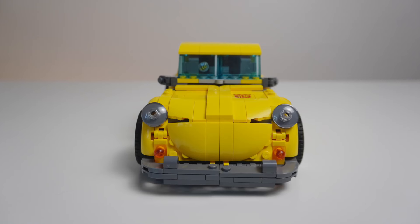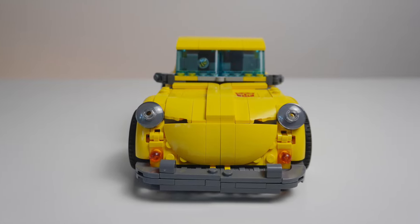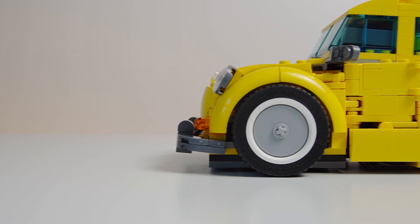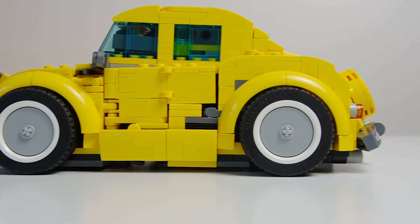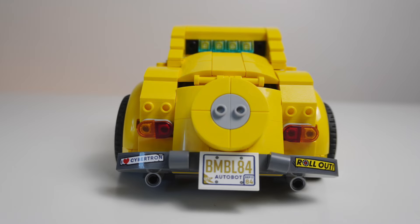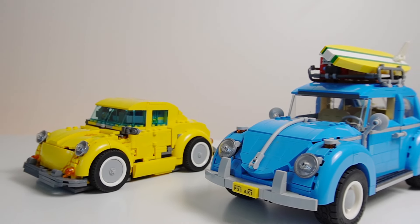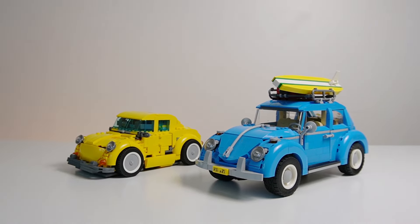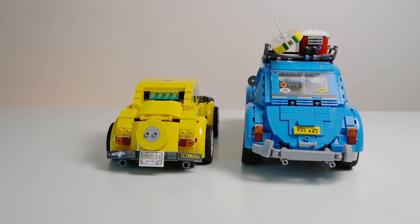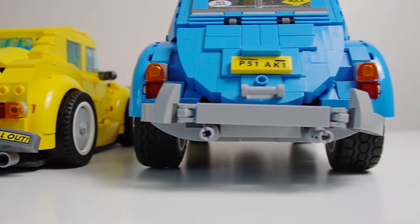As someone who grew up with Transformers toys, I understand that when you have a transforming toy, it's not going to fit together as smoothly as a solid car model would. While a lot of Transformers fans may not find much fault in this design, I can see how some LEGO builders may find it looks a bit disorganized and disheveled — especially when comparing this to the LEGO Creator Expert VW from a couple years ago, which looks incredibly smooth and accurate. But that is a solid model that is not going to be transforming into an Autobot, so we have to give it some leeway.